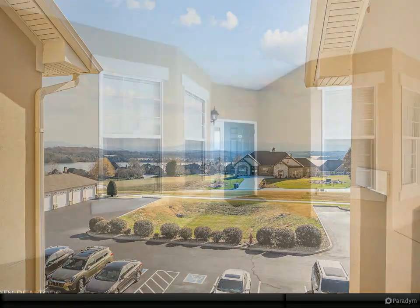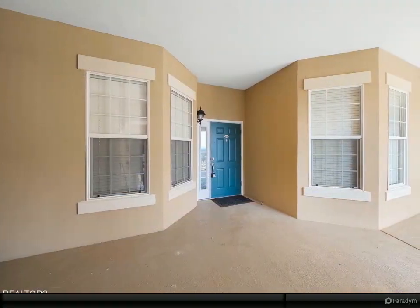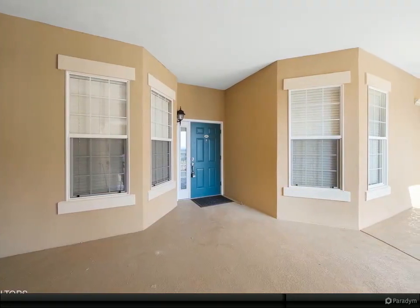the golf course and lake. From the living room, step outside onto the covered patio and enjoy the expansive views.